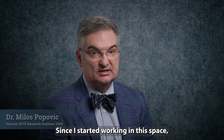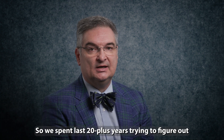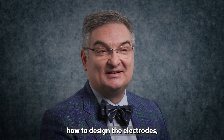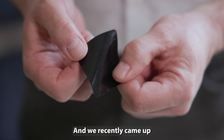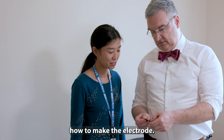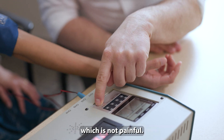Since I started working in this space, I was always looking for a way to put electrodes more elegantly on our patients through garments and this type of technology. We spent the last 20-plus years trying to figure out how to design electrodes which can be used many times and at the same time are not painful. We recently came up with a formulation for how to make the electrode. This electrode is razor thin — you can put it on skin, you don't need any gel, you don't need anything, and you can deliver electrical stimulation which is not painful.